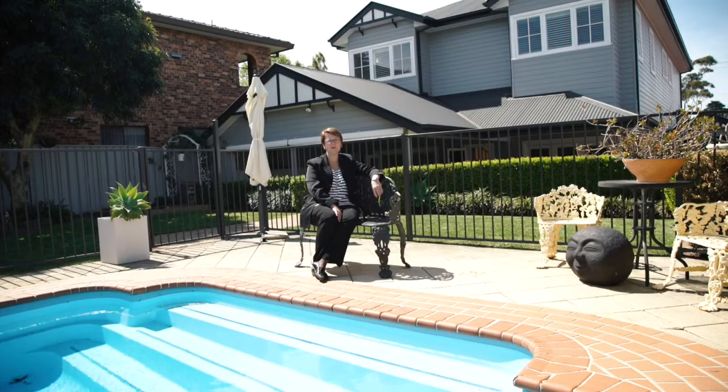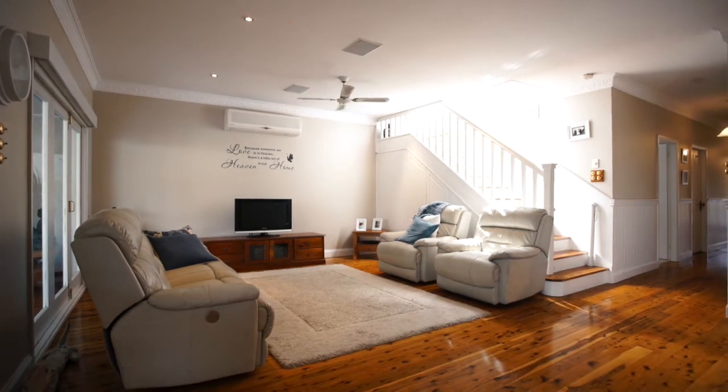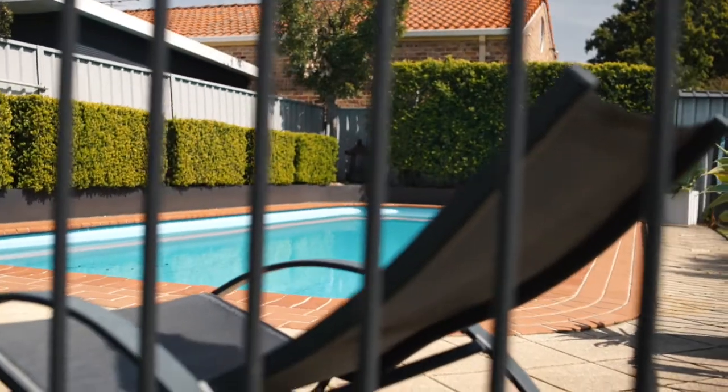Welcome. I'm Joanne Dainquart from One Agency and I'd like to welcome you to 6 Eastern Street, Glenville. I can truly say that I love this home because of its beautiful character and style.